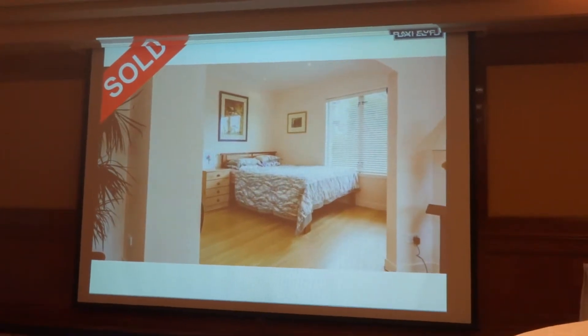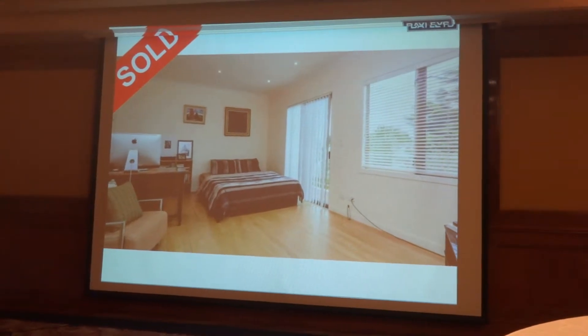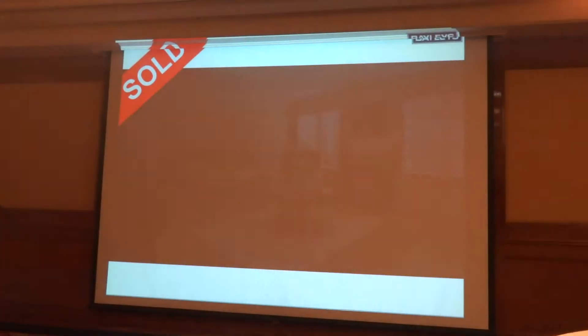A prime location puts you so close to all the best facilities. Your children are guaranteed entry to top public schools: Auckland Grammar, Epsom Girls Grammar, and Auckland Normal Intermediate.